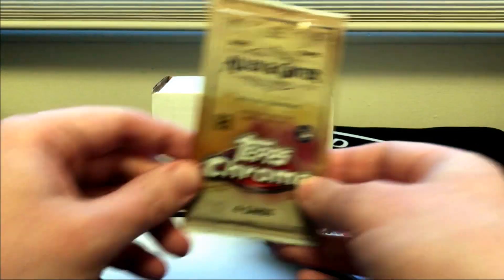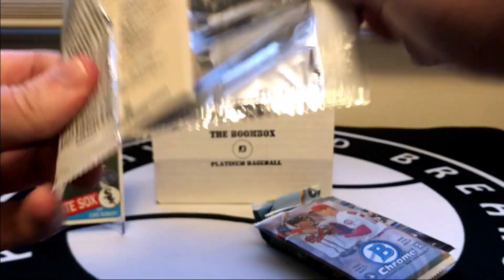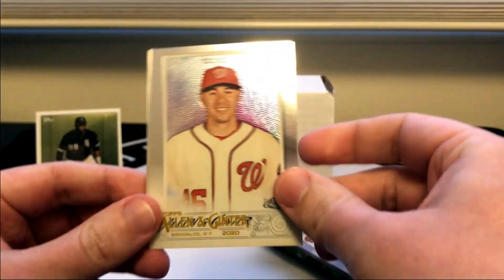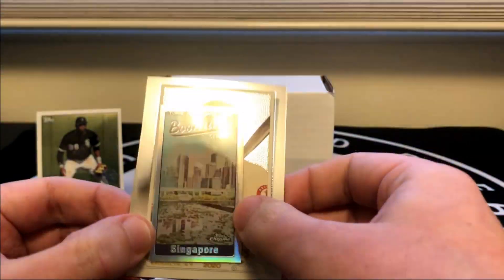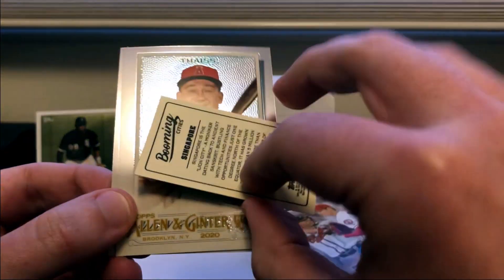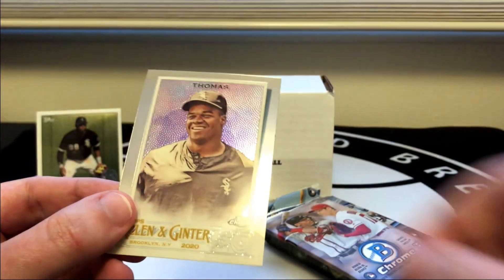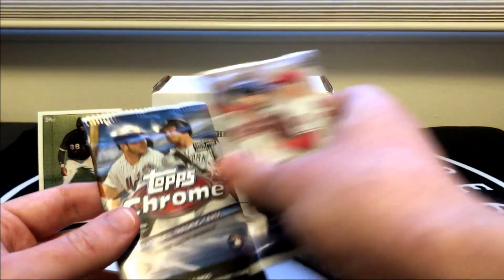Moving right into Allen and Ginter Chrome. No thick ones — looks like we got a base pack here. Patrick Corbin. We did get a mini — Singapore Booming Cities. And a bigger Frank Thomas.